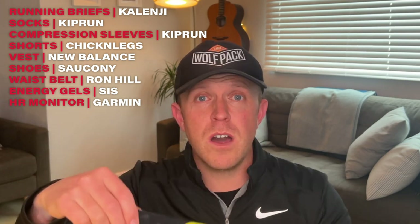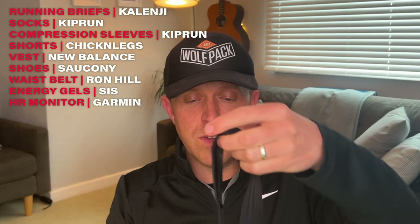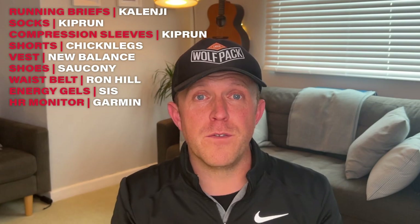Thinking about heart rate, I've got this Garmin HRM Pro — Heart Rate Monitor Pro. This will give me a really accurate reading of my heart rate, and also measures stride length and body distribution, so I'm able to get some good stats afterwards. This is an essential part of almost every run that I do.